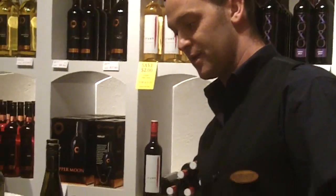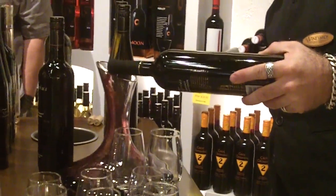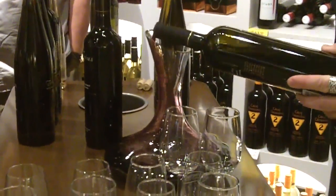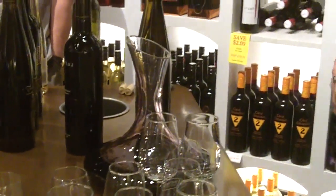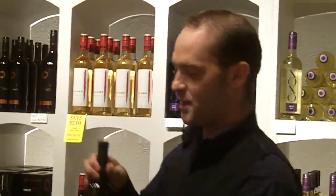We want to walk through and try and get an idea at the same time for what we can draw from the smell of the wine, the nose, and then the flavor, the finish, things of that nature. I'm going to let it breathe — just letting it sit in the bottle is only allowing a little bit of air. You want as much air as possible.